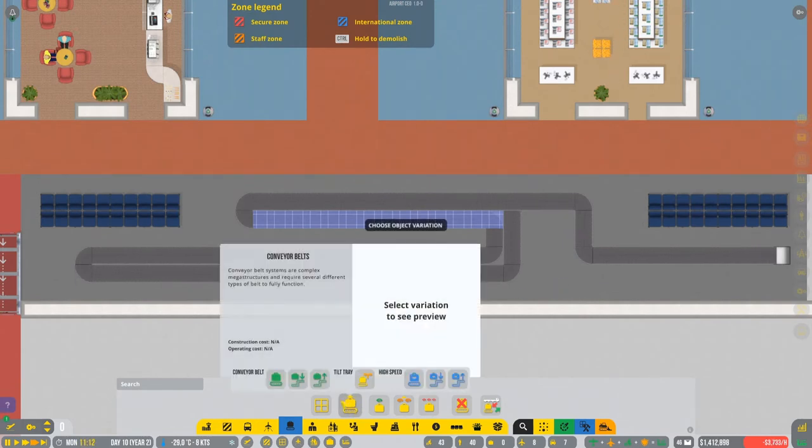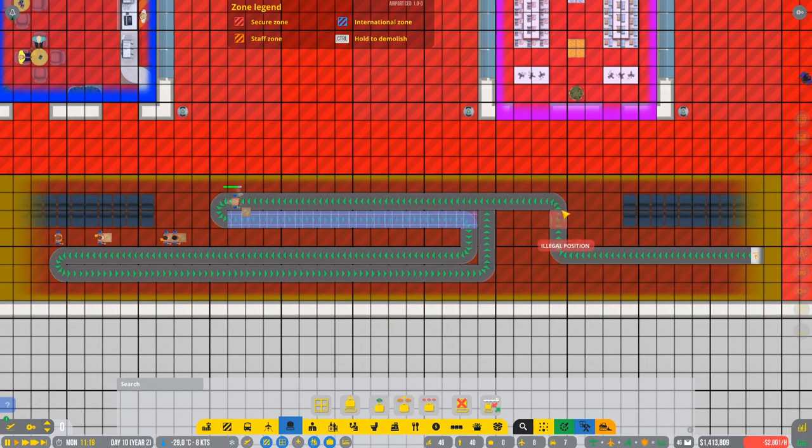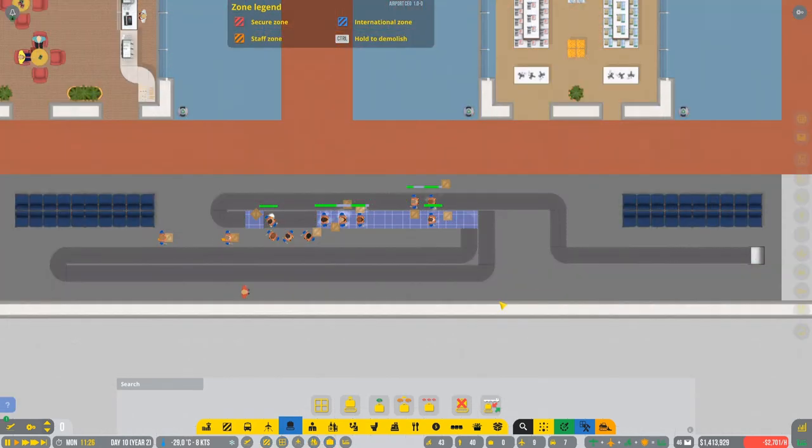This is the idea - the package will go right in here, then make the turn, go around, and go back. If you're unable to collect the baggage it will go around and make another turn. I made a little bit more space for the people so I hope they will not get stacked anywhere.